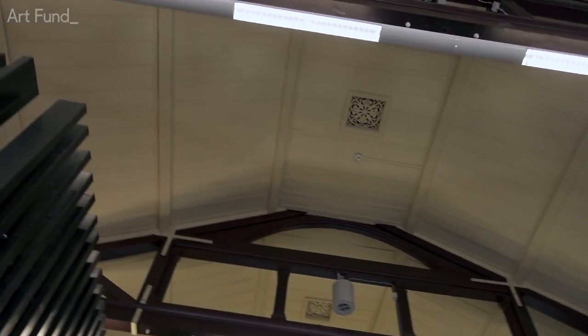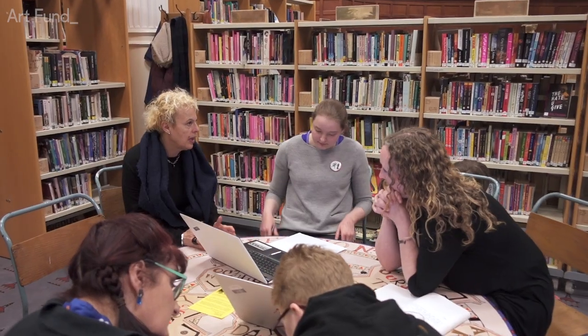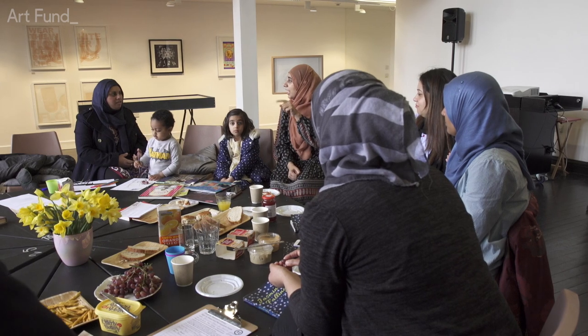2017 saw the completion of a four-phase capital build project on this building. For the first time in our history, as a result of this, we've had properly environmentally controlled museum and archive stores. We've had a range of learning and gallery zones, so there's different exhibitions and events that can happen simultaneously.